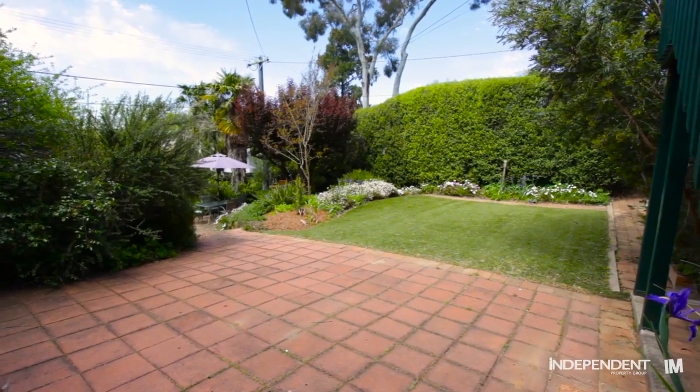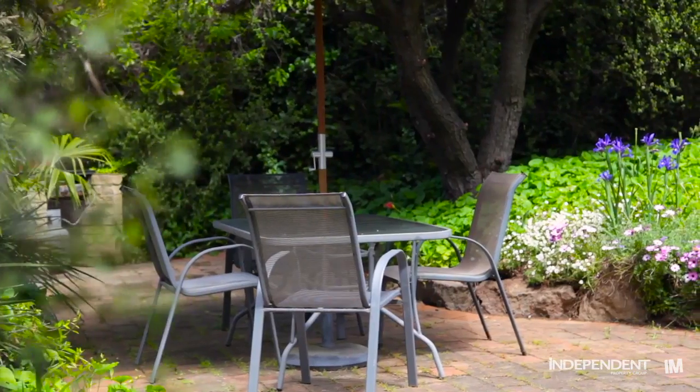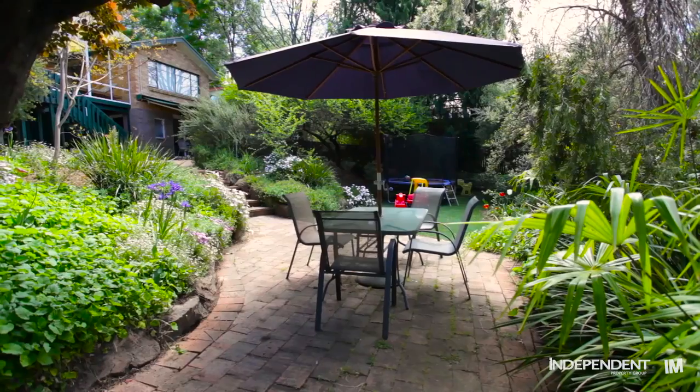The rear yard has multiple outdoor spaces, making it a perfect place for the kids or pets to play, or for when you're next entertaining your family and friends.